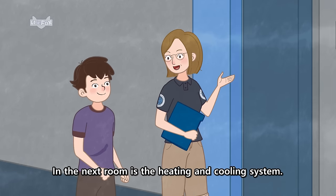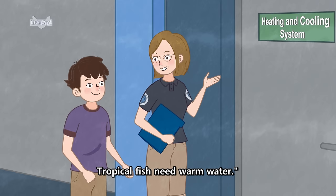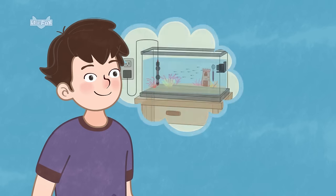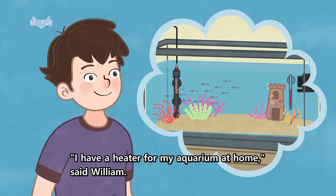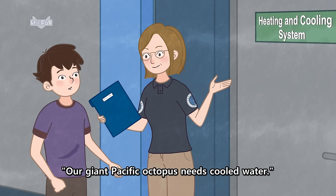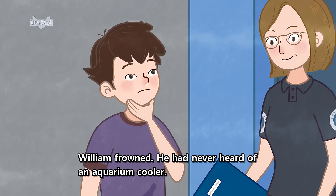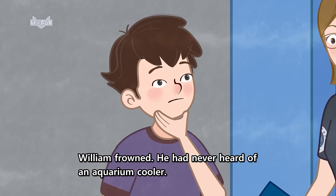"In the next room is the heating and cooling system. Tropical fish need warm water." "I have a heater for my aquarium at home," said William. "Our giant Pacific octopus needs cooled water." William frowned. He had never heard of an aquarium cooler.